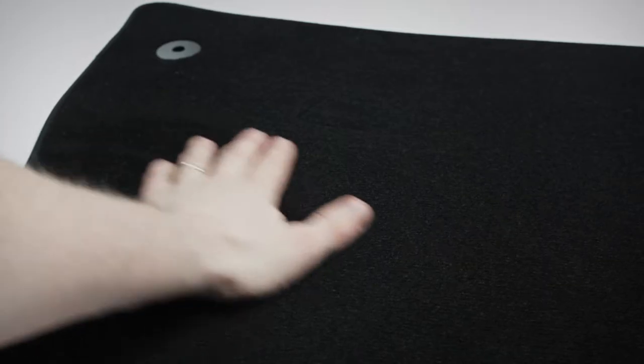Hi, I'm Rob from Mixcarriage.com. In this video we're going to take a very quick look at our Prestige Tailored Carpet Car Mat Sets.